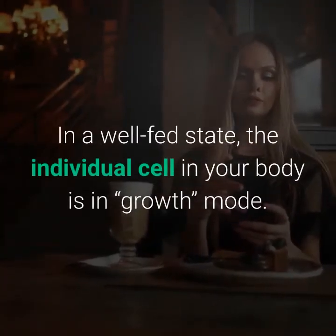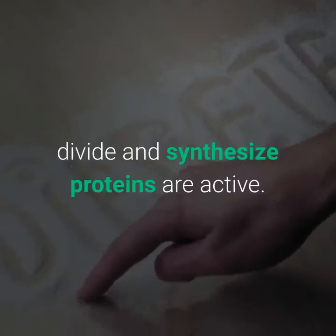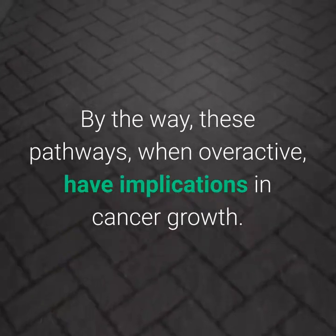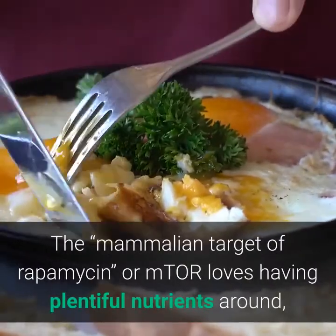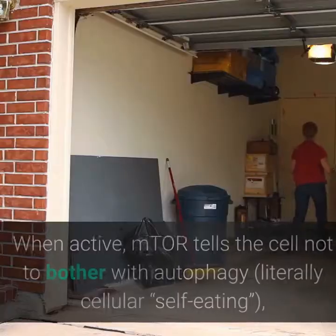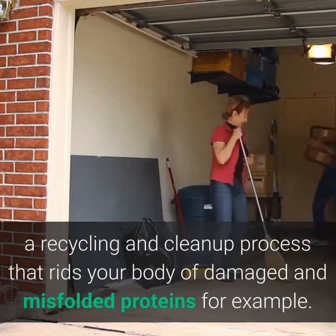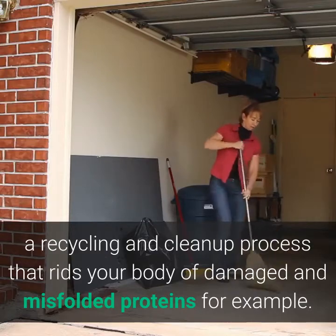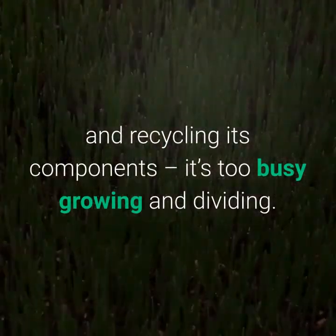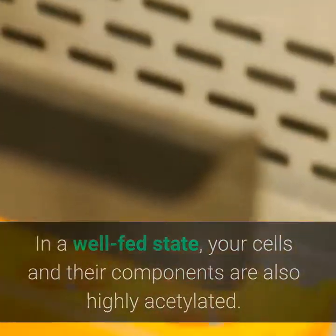In a well-fed state, the individual cell in your body is in growth mode. Insulin signaling and mTOR pathways that tell the cell to grow, divide, and synthesize proteins are active. These pathways, when overactive, have implications in cancer growth. The mammalian target of rapamycin, or mTOR, loves having plentiful nutrients around, especially carbohydrates and proteins. When active, mTOR tells the cell not to bother with autophagy — a recycling and cleanup process that rids your body of damaged and misfolded proteins.